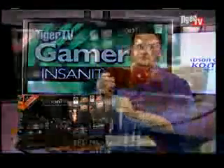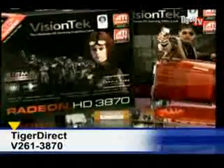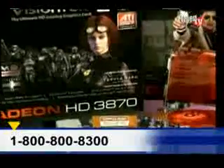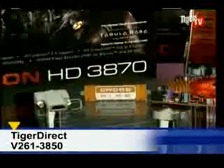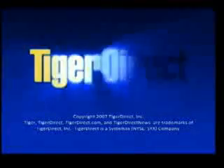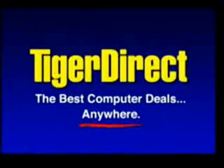If you guys have any questions, send me an email — Logan at Tiger.TV. For information on VisionTech's Radeon HD 3870, go to Tiger Direct and type V261-3870 into the search box, or call 800-800-8300. If you're looking for the 3850, type V261-3850 into the search box, or call 800-800-9300.